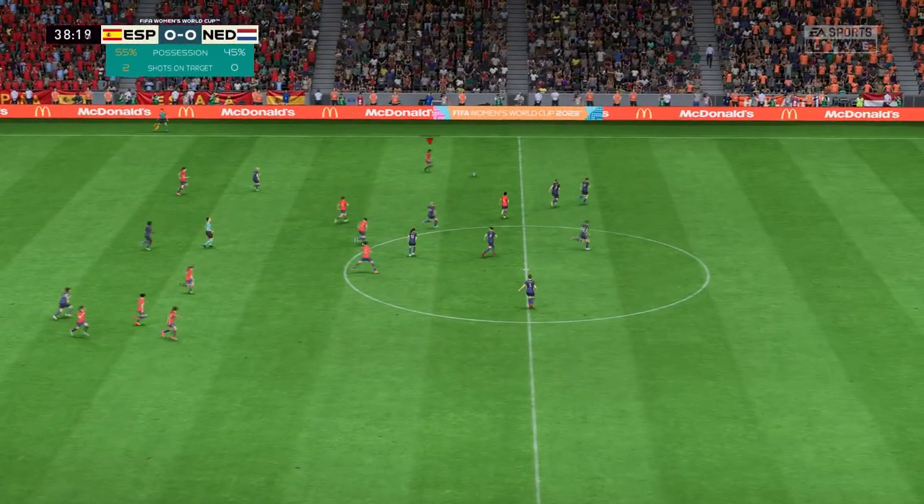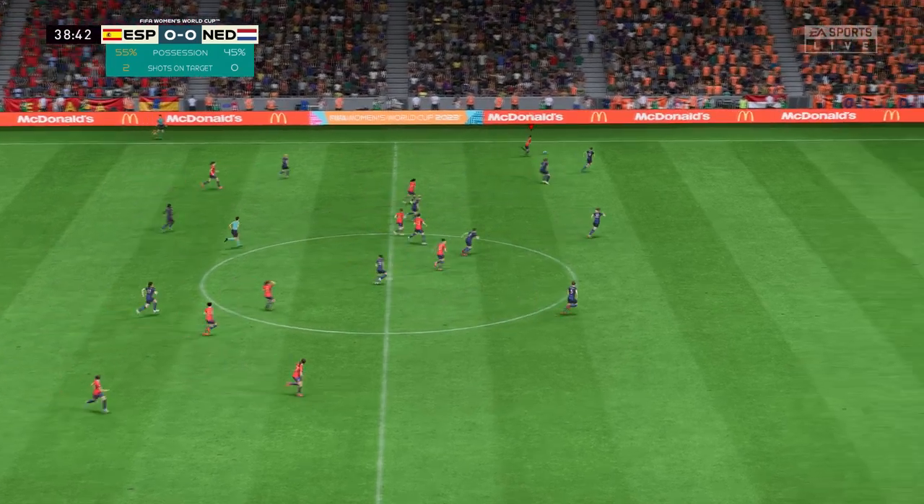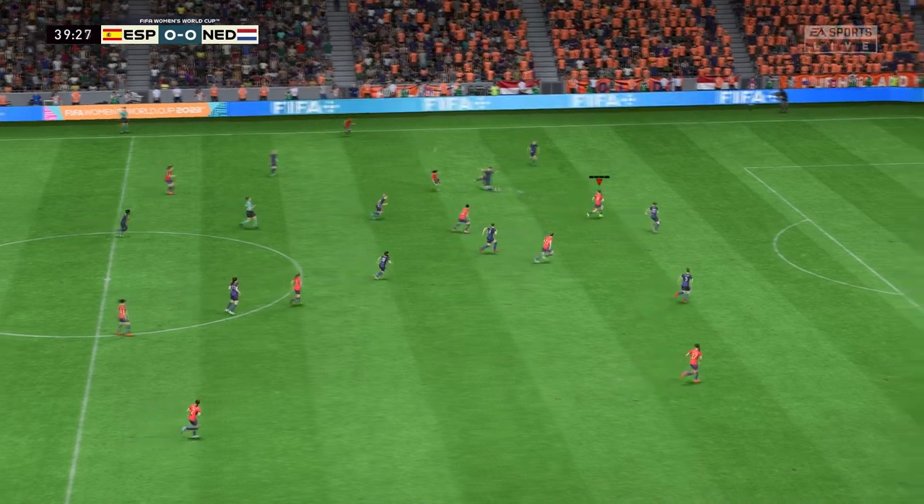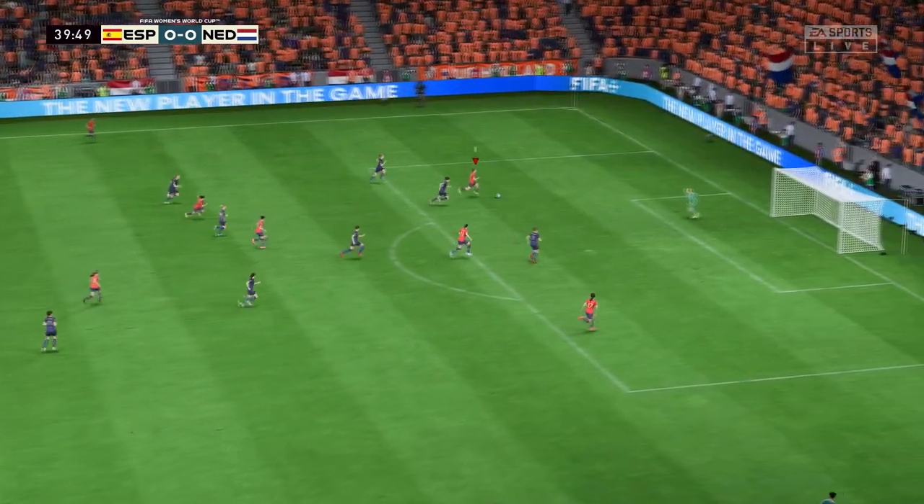No surprise there. Spain have had most of the possession, but it's been a frustrating performance from them so far. They just haven't had enough guile in the final third — it's all been a bit too predictable, which has to change.